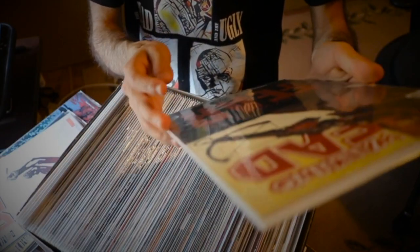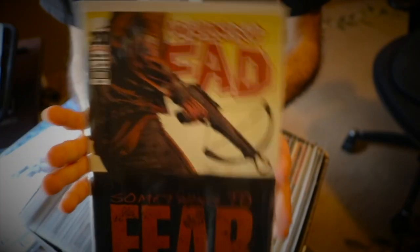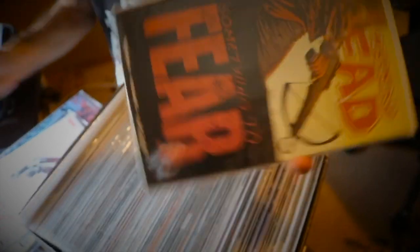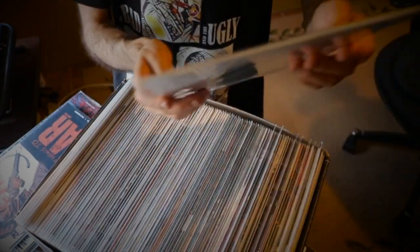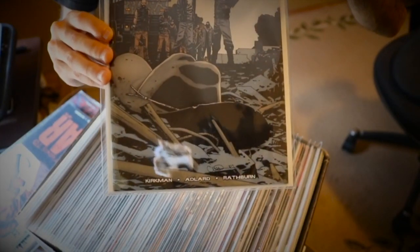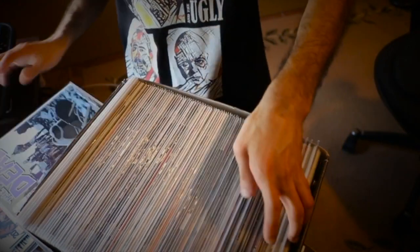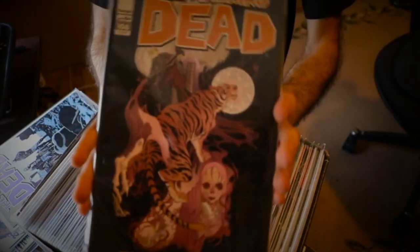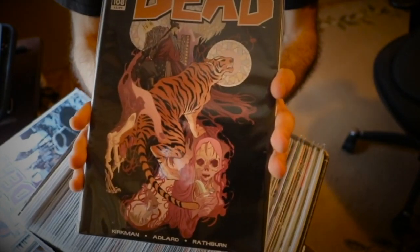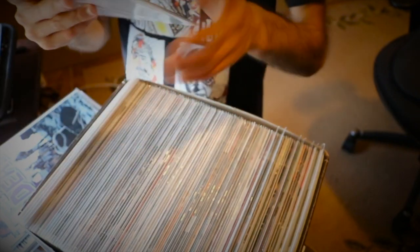Then I have issue 101 with Dwight — part 5 of 6 of Something to Fear. Then I have issue 103 with Negan and Lucille and Rick kneeling down — a pretty awesome cover. I doubt these are first print because I got them way after they were released, but it's pretty cool to have in my collection. Then I have issue 107 with Negan and Rick at Alexandria — we have Carl's hat right there. Then issue 108 with King Ezekiel and Shiva's first issue, the colored version but regular, not the virgin.